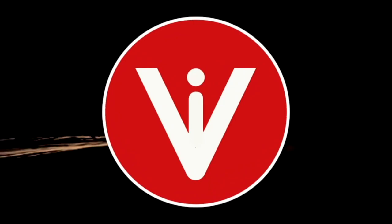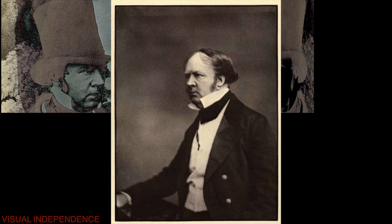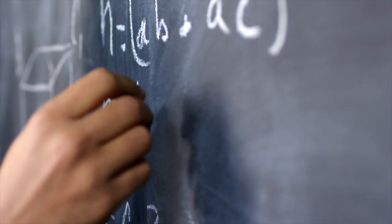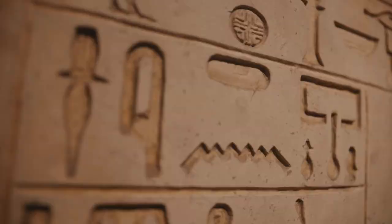William Henry Fox Talbot — mathematician, physicist, botanist, archaeologist, linguist, and optician — was a polymath who made significant contributions to a range of fields, such as mathematics, astronomy, archaeology, and photography.